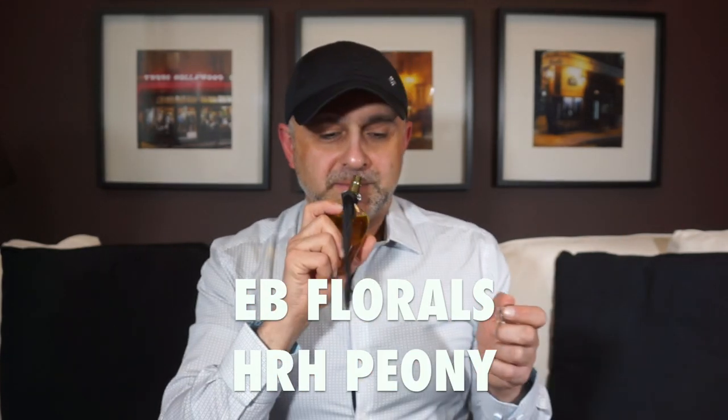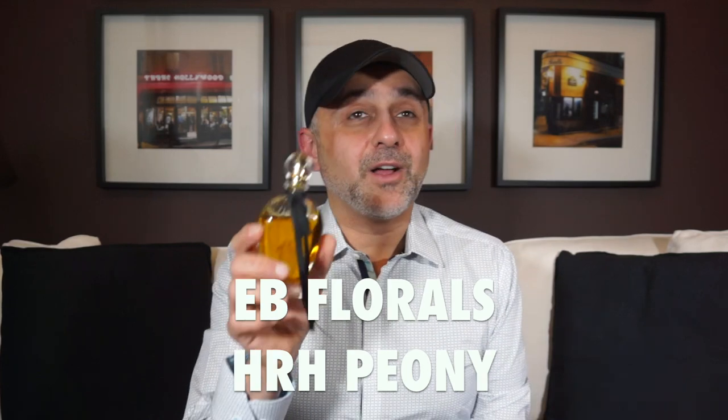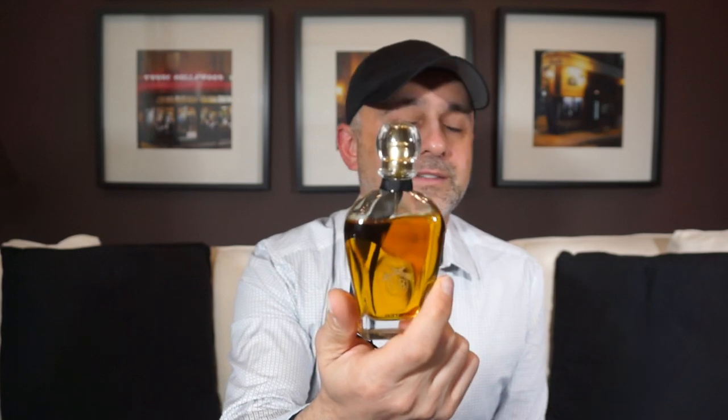At number 10, still with EB Florals, is HRH Peony — another absolutely gorgeous fragrance with some gourmand touches. It has bergamot and violet at the top, black peony and stargazer lily in the heart — I love peonies and lilies — and in the dry down it becomes patchouli praline, slightly gourmand, going almost in a Mugler direction but not quite. If you don't know HRH Peony, do check it out. It smells delicious with beautiful flowers. That's at number 10.